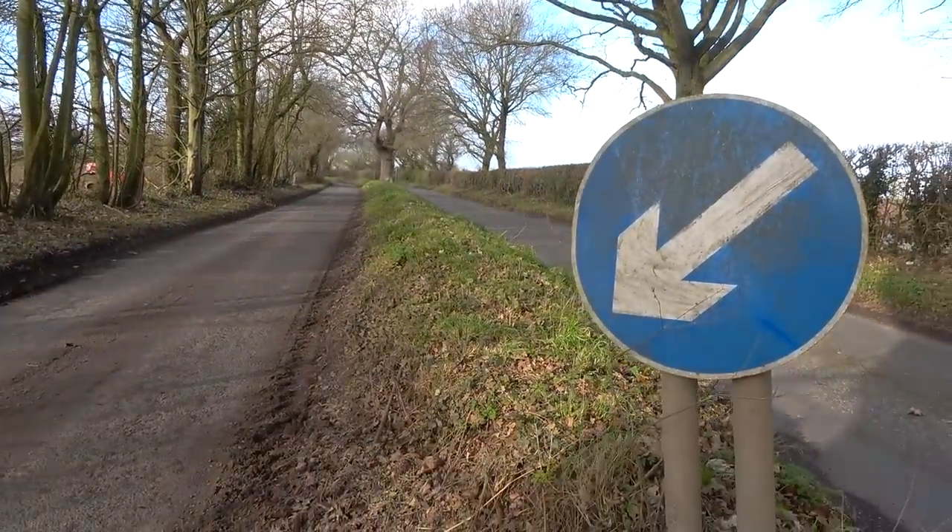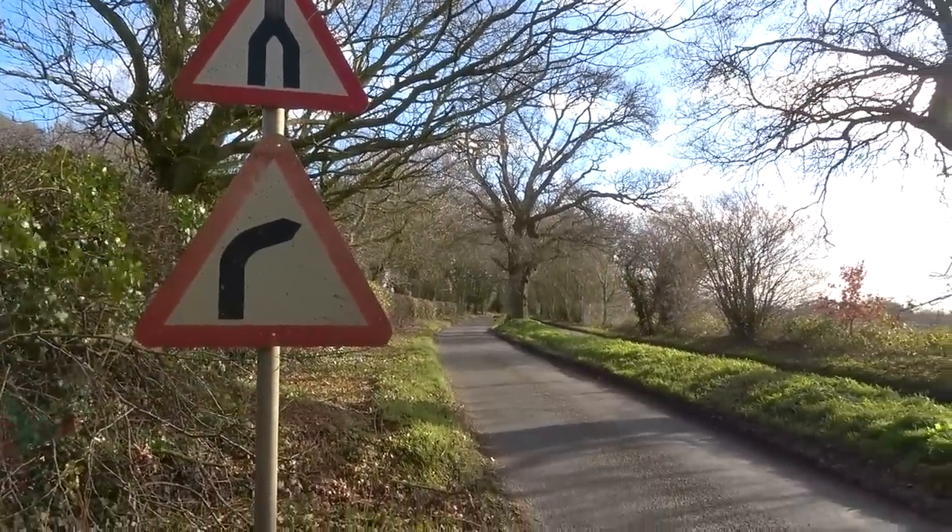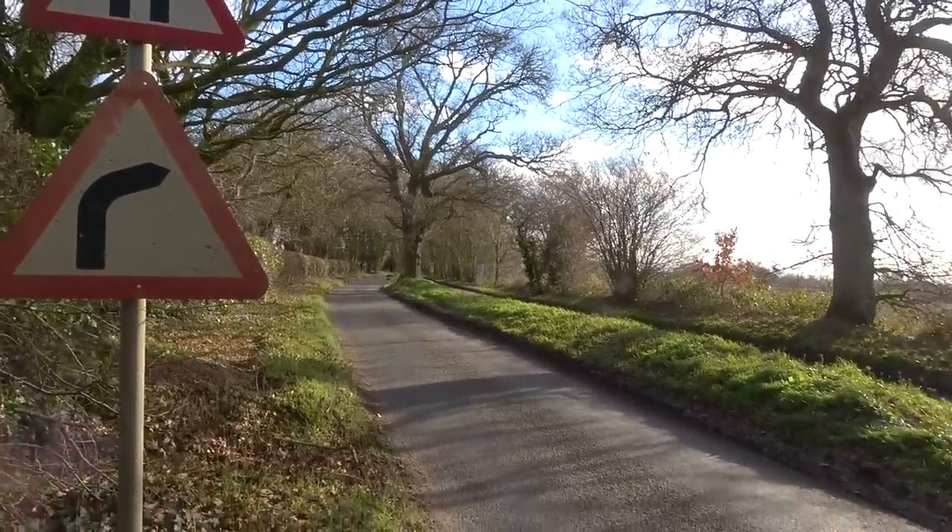The road classification system came around in the 1920s as a way to number or mark roads to allow for ease of journey planning. And in the 1960s, the system was overhauled to allow for the newly built motorway system. Dual carriageways were assigned with the letter D, with a number following corresponding to the amount of lanes that road had. So for example, a D2 road would be a dual carriageway with two lanes in each direction. Therefore, a D1 road would be a dual carriageway with one lane heading in each direction — and that's exactly what we've got here at Tunstead Road.